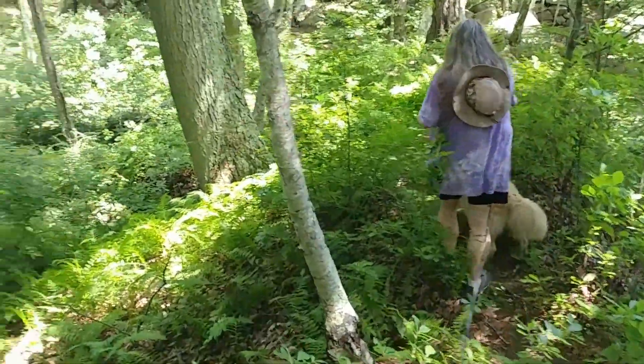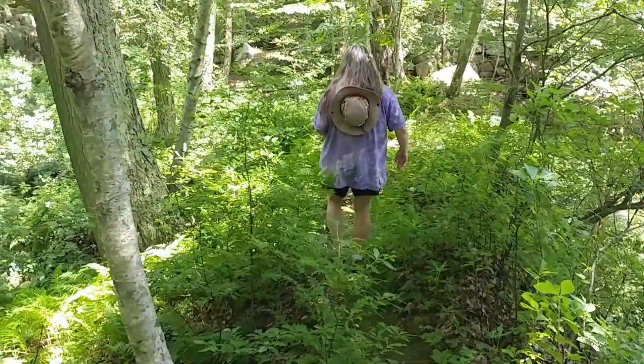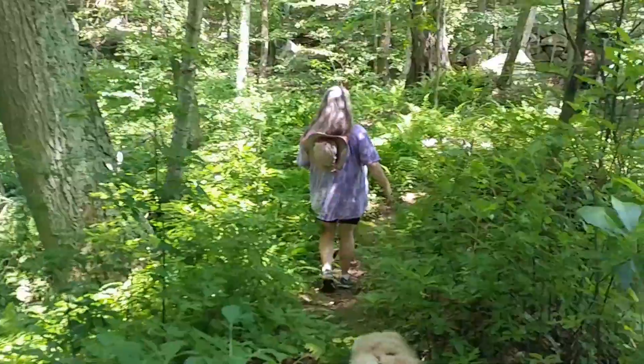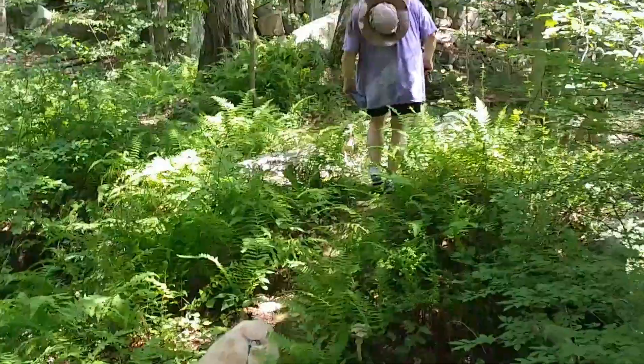Well, we're following a little path — Layla, come back, get out of mama's way, let her walk — and it's a very narrow path. The rock wall... if this was an earthen dam, oh my goodness, it looks like it may have dammed up a spring at one time.